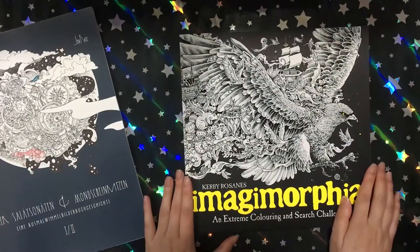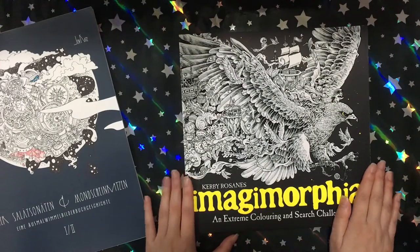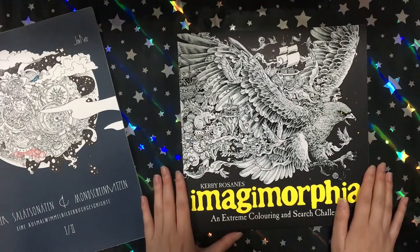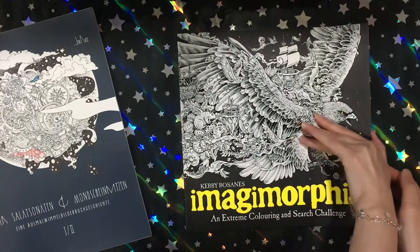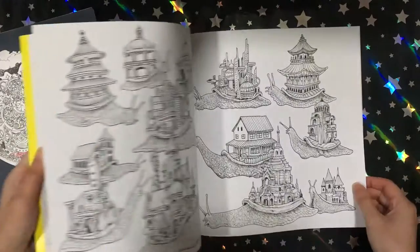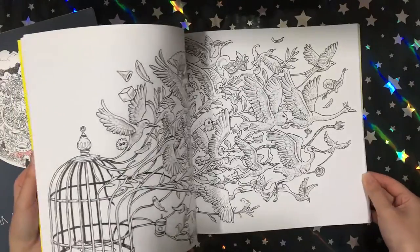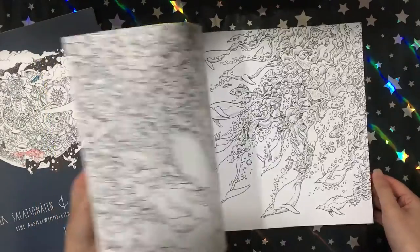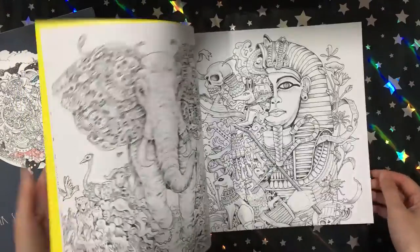Then I got Imagimorphia. It took me a long time to decide whether I wanted to buy these books because there was something about them that kind of put me off, but they are so gorgeous. I think I'm going to order Anamorphia as well, but I'm not sure I want it because they have too many pages where you have to draw in stuff yourself, and I'm not too good at drawing — I just want to colour. I love penguins, so I don't know if I want Anamorphia.